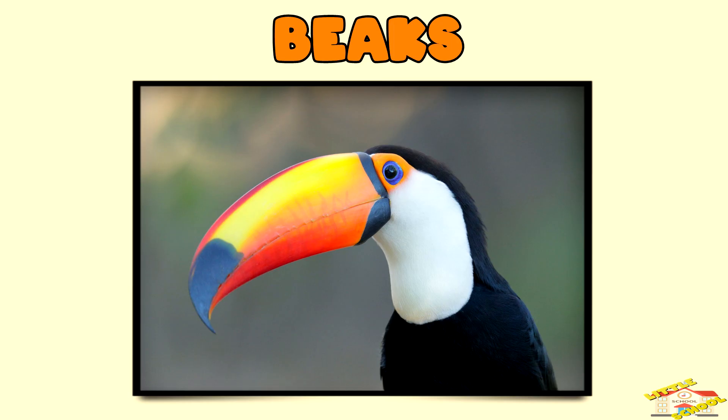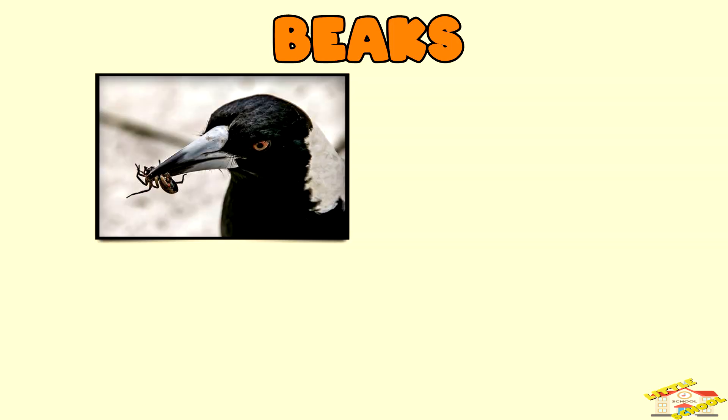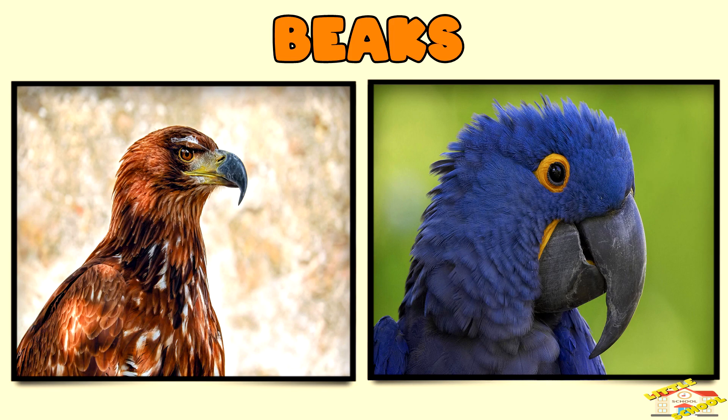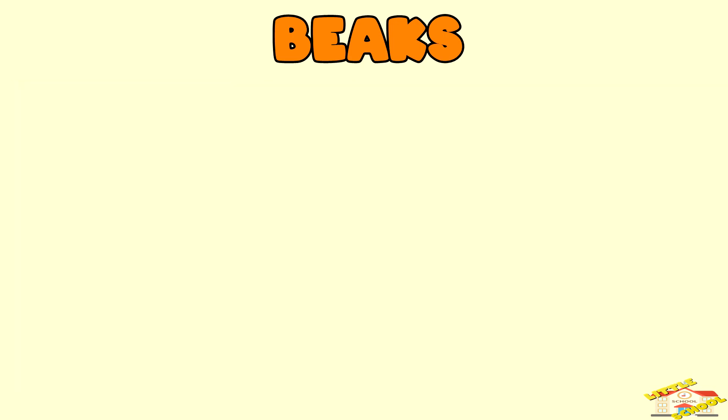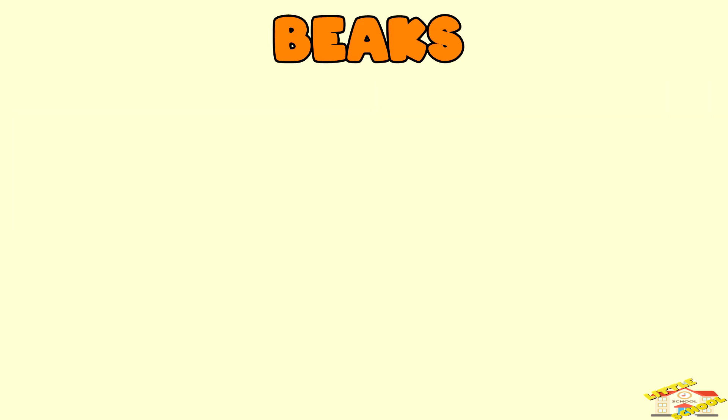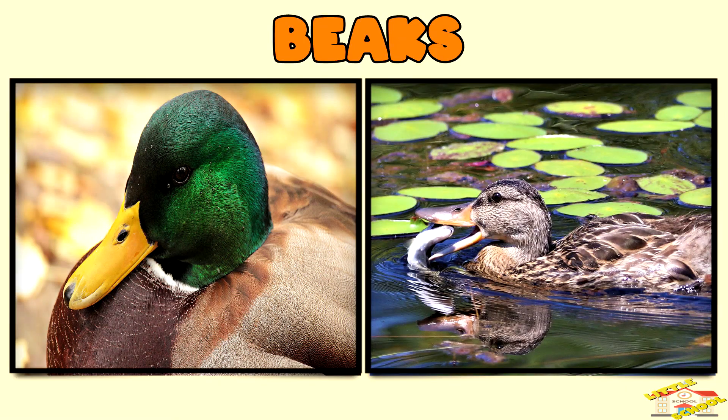Beaks — beaks, found on birds, help them eat, build nests, and defend themselves. The shape of a beak often indicates the bird's diet and lifestyle. Sharp hooked beaks, like those of hawks, are used for tearing meat. Flat broad beaks, like those of ducks, are used for scooping or filtering water for food.